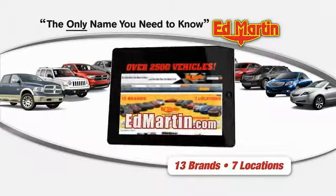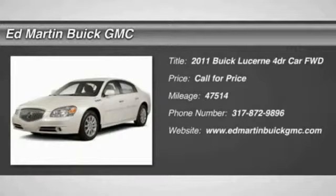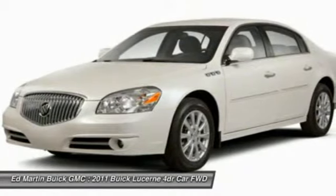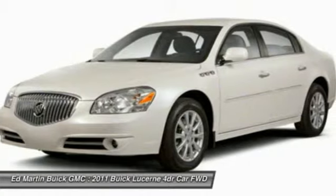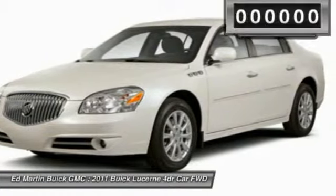Thank you for clicking our video. You can shop 2,500 more cars and trucks online at EdMartin. The 2011 Lucerne — this large, front-wheel-drive sedan is a quiet and refined cruiser. It comes with soft suspension, which results in a plush, absorbent ride. It is contemporary in appearance and available with all modern-day features.